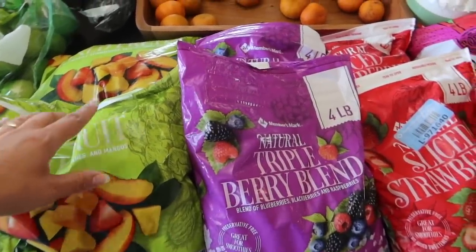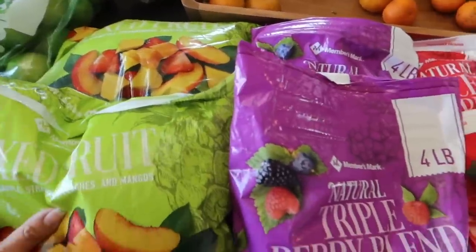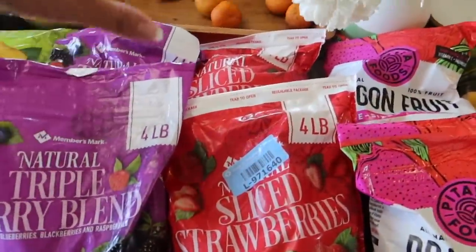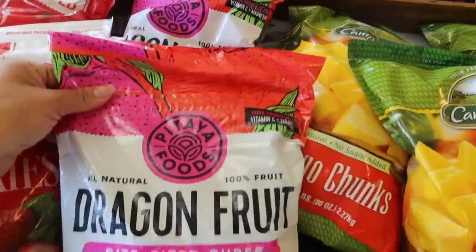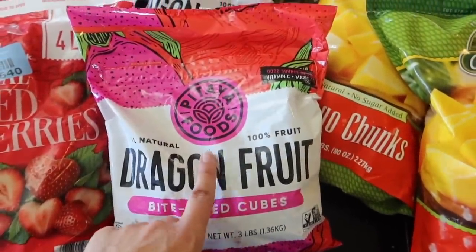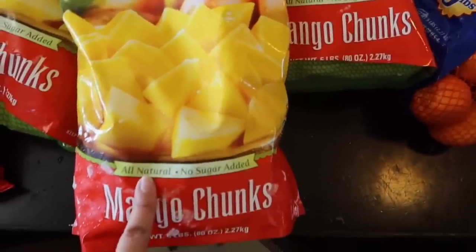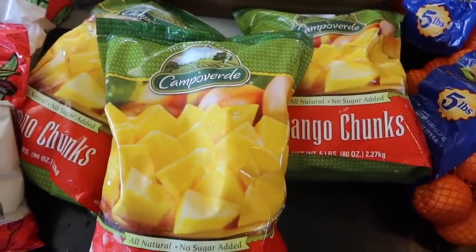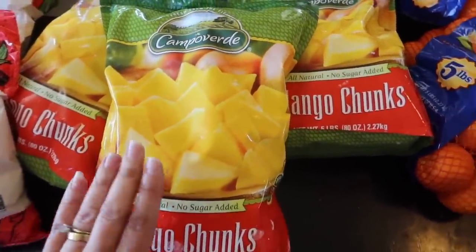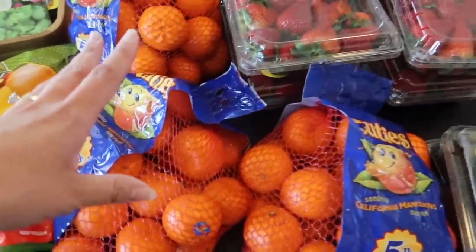I stocked up a lot on frozen fruit. We really love it here — for my kids it's like popsicles, and we do smoothies too. We've got two bags of mixed fruit, two bags of triple berries, two bags of frozen strawberries, two bags of dragon fruit — first time we've had that — and mango chunks. Every one of my kids and my husband loves mango, so we definitely picked those up.